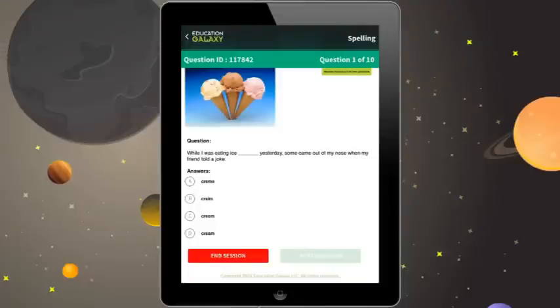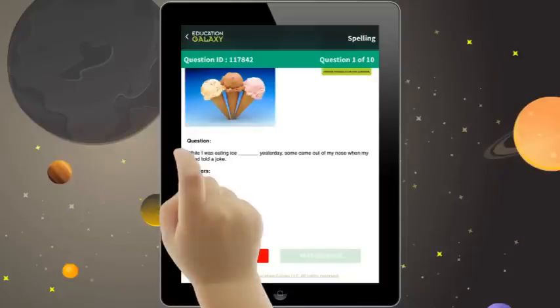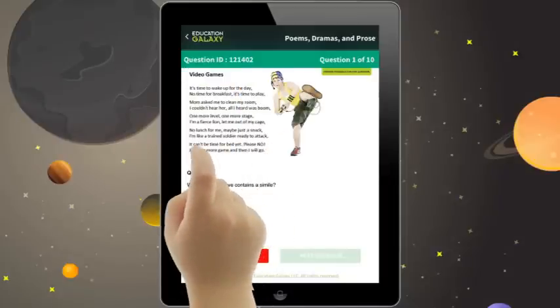Education Galaxy includes a free iPad app with your subscription. Syncing with your online account, the Education Galaxy app is instinctively tactile.